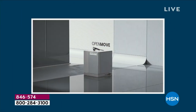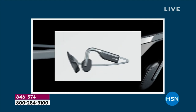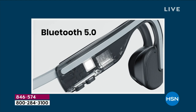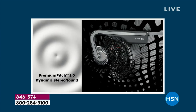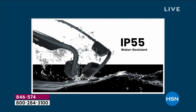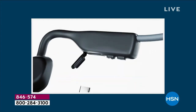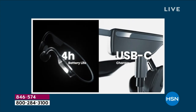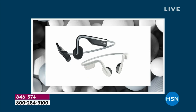The worldwide phenomenon has landed at HSN with the lowest price found anywhere in the United States. The originators, the innovators, the pioneers — it's Aftershocks. These are earbuds that sit on the outside of your ear. You don't jam them into your ear canal. It's called open ear technology. The sound quality is award-winning and the technology is breathtaking, made of titanium.